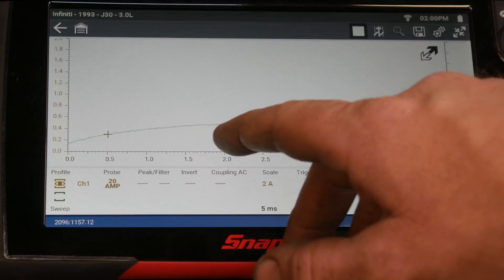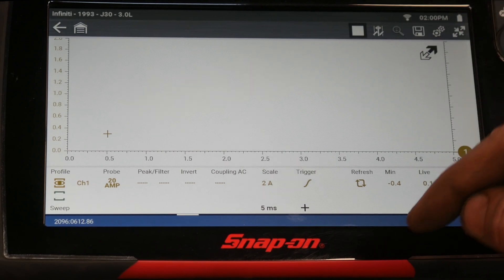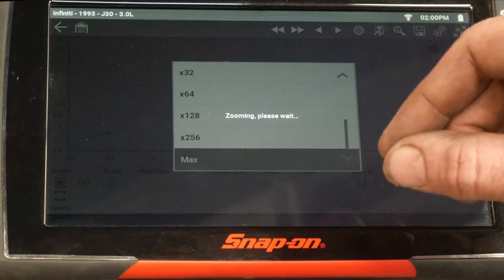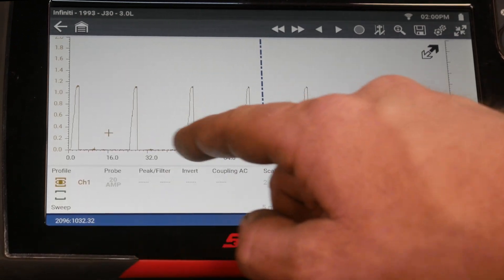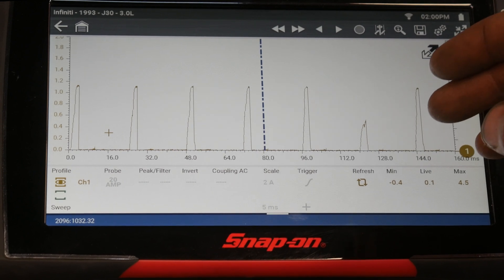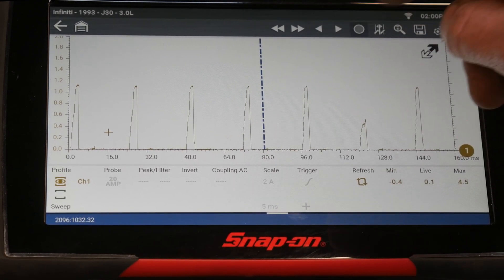I'm seeing some fluctuations right now. We're not looking at all the injectors at once — we have a trigger and a short time base. If I stop this capture and zoom out, we're gonna notice the difference in height. That's why it was jumping around — we have different amplitudes or different amperages of those injectors. After zooming out and back in, we have one, two, three, four, five — and then we have one that's down. We only have one injector with lower amperage, which means higher impedance or higher resistance — very common on these Nissan fuel injectors. But we don't know which one it is, so we need to add a second channel.